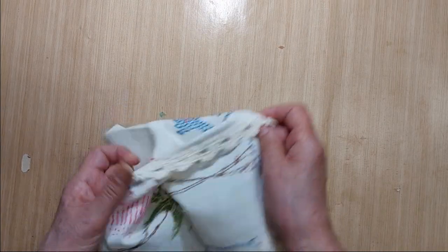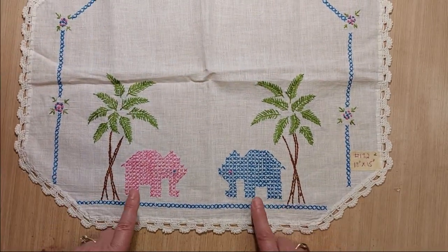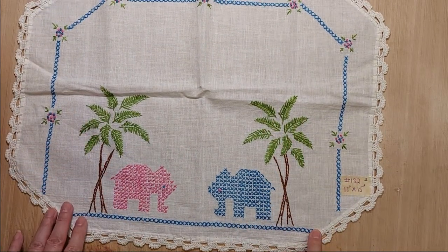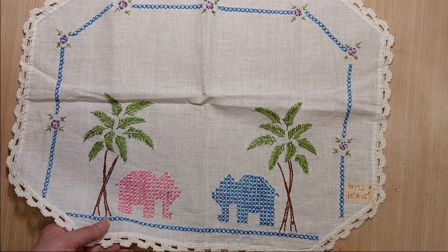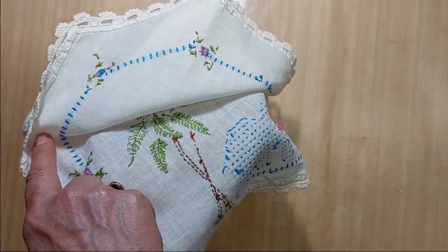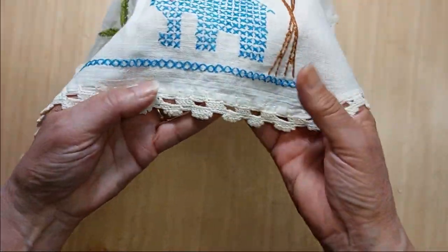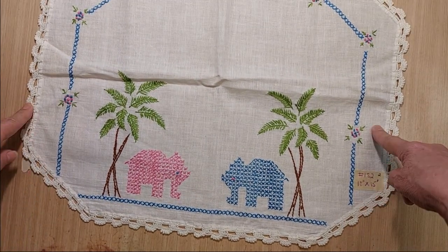Lot 182 is a tropical pattern with a couple of elephants and palm trees. It measures 18 inches by 15 inches and is in good condition. It is cross stitch and embroidery, all hand done, with a pretty crochet edge. I'm asking two dollars for Lot 182.